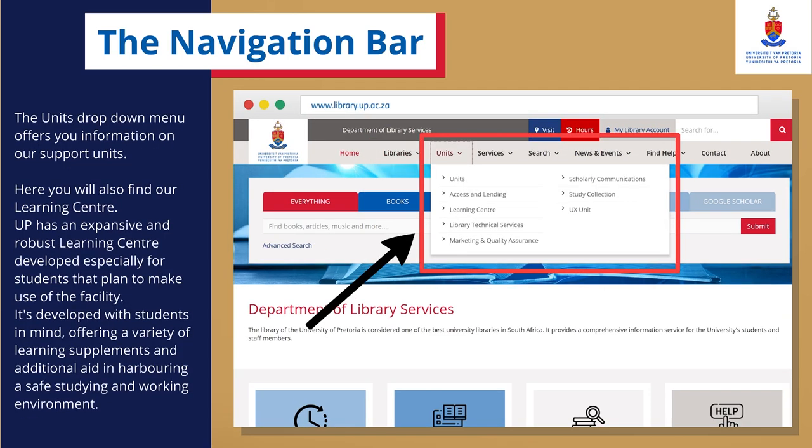The Units drop-down menu offers you information on our support units. Here, you will also find our learning centre. UP has an expansive and robust learning centre developed especially for students that plan to make use of the facility. It's developed with students in mind, offering a variety of learning supplements and additional aid in harbouring a safe studying and working environment.